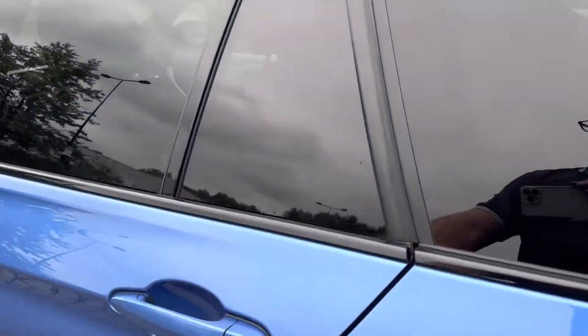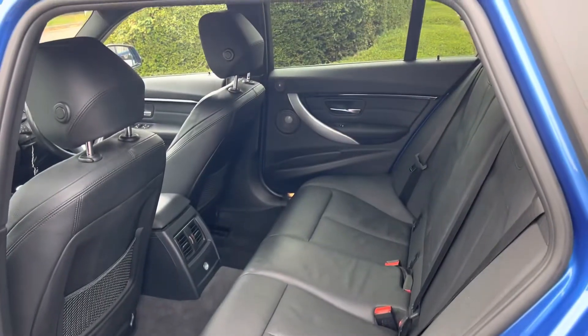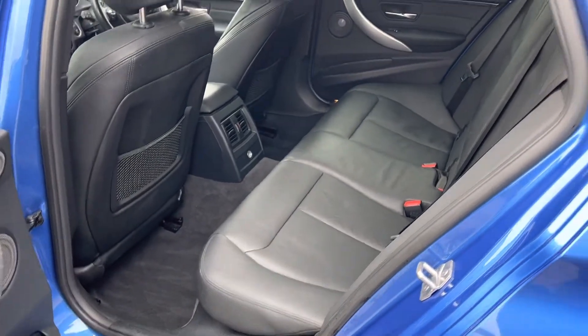Power tailgate. Full leather interior. It's got proper privacy glass and Harman Kardon, so you can see the extra speakers everywhere.